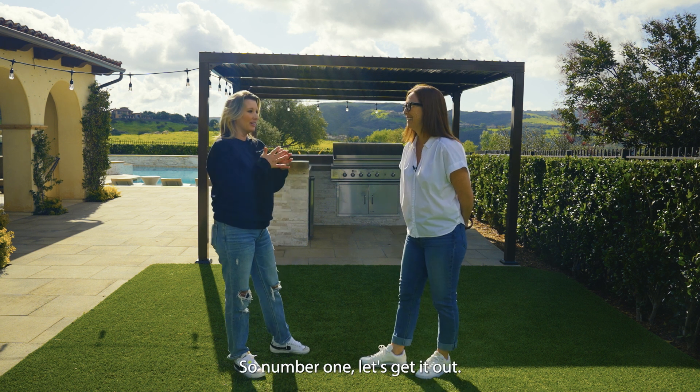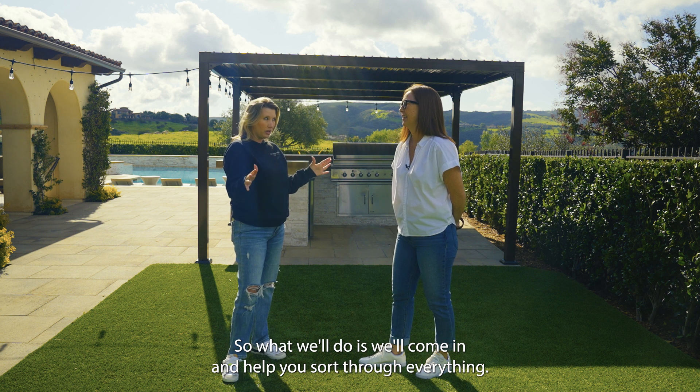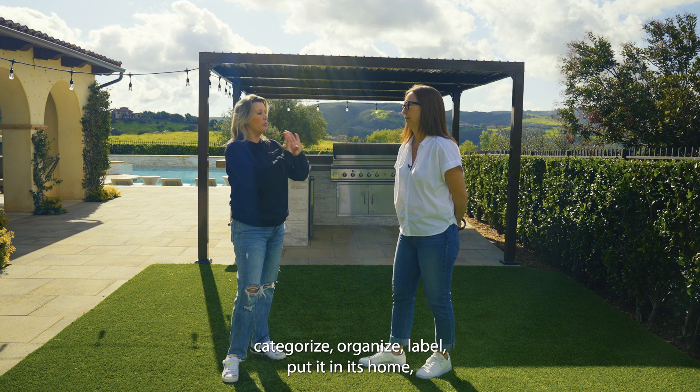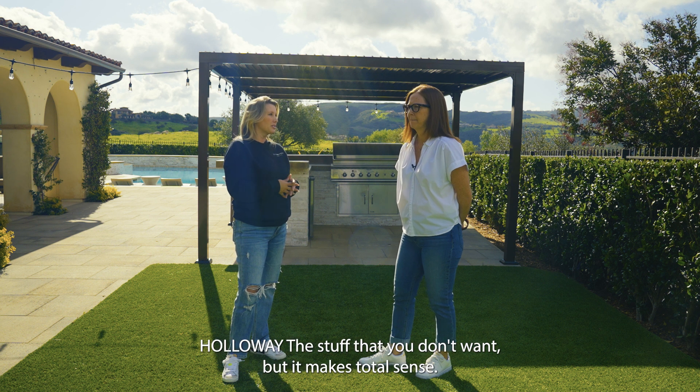Makes sense — number one, let's get it out. So what we'll do is we'll come in and help you sort through everything, do the purge, and then whatever you're going to keep: categorize, organize, label, put it in its home, give you a system that you can maintain, and then even help you haul away the stuff that you don't want.